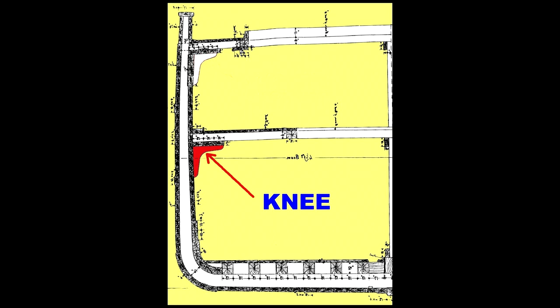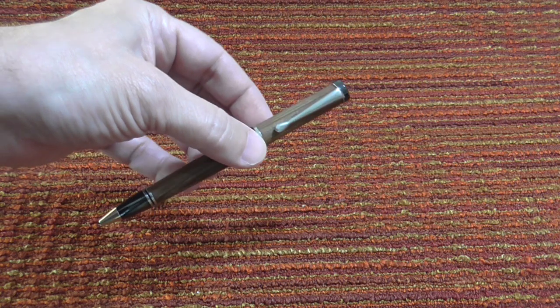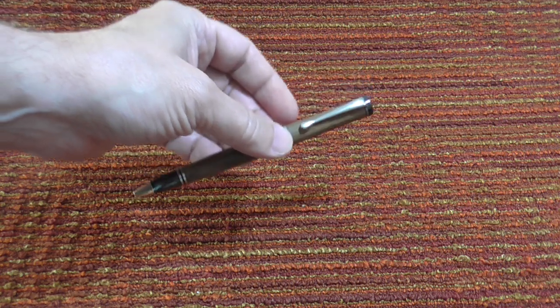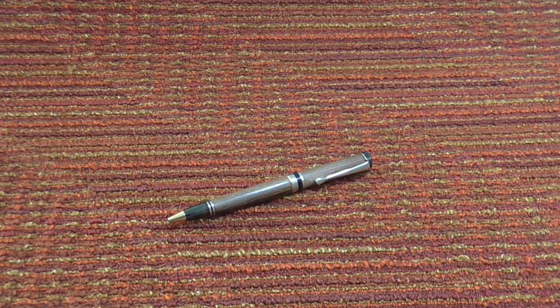Before the Sacramento was bulldozed, a local historian managed to grab a few of her three-foot-tall mid-deck knees. He gave me one, and from it I had exactly seven pens made. The wood was so fragile that it would not stand up to the milling, and only seven pens could be made from that wreck in the park.